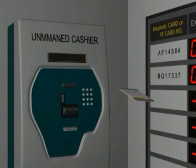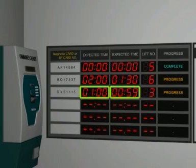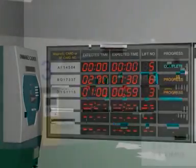Once payment is completed, the magnetic ticket will be dispensed back and the facility automatically starts the exiting process for their vehicle. At the waiting room floor, the vehicle plate number, entry exit station number, and the expected wait time are displayed on the LED display board.